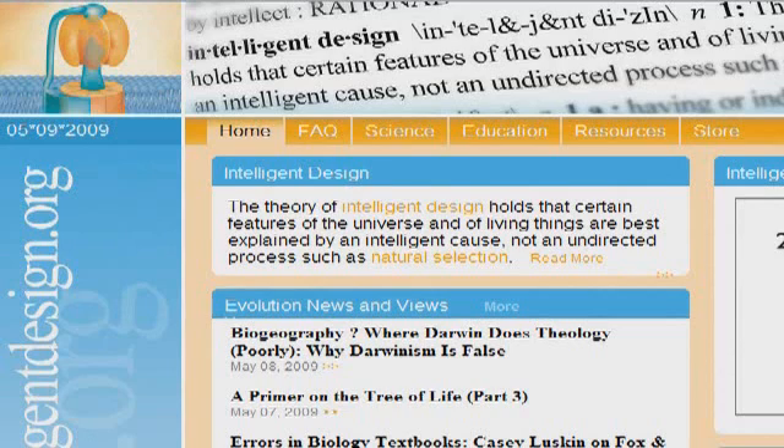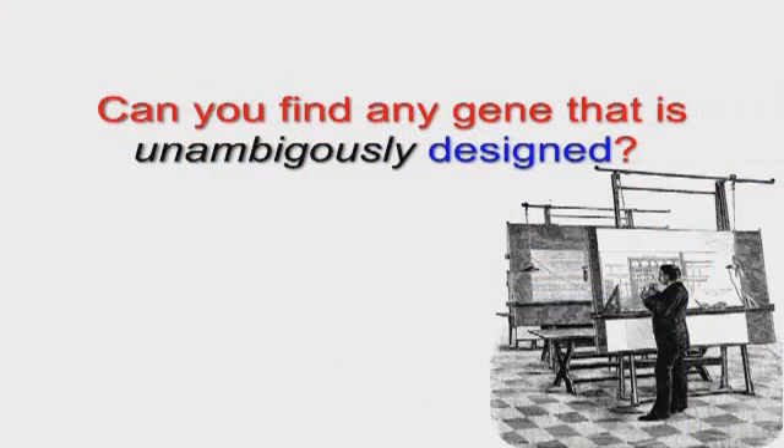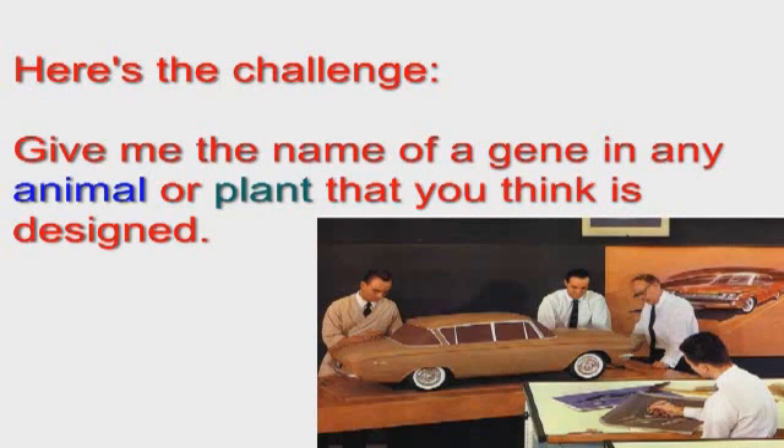Since the intelligent design movement is dedicated to the search for intentional design of living things, I think it's time to give it a little test. Can anyone out there locate a gene that is unambiguously designed? Here's my challenge: give me the name of a gene in any animal or plant that you think is designed. No fair cheating.